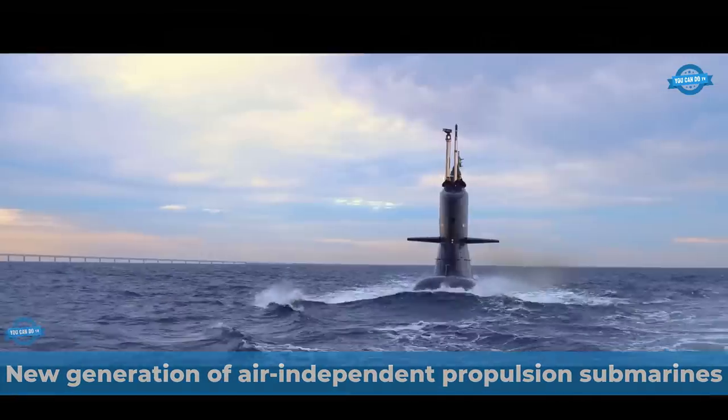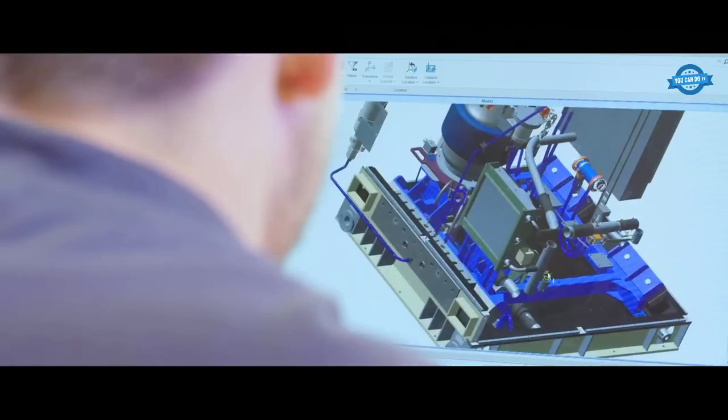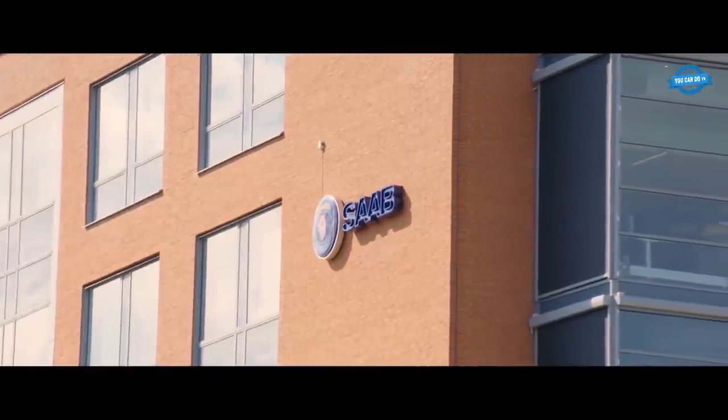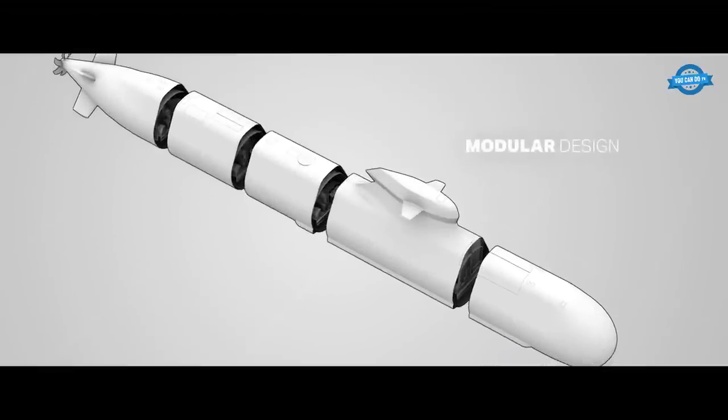In the next part, we will visit Saab, a submarine manufacturing company in southern Sweden that designs and constructs a completely new generation of air-independent propulsion submarines in a brand new factory using an innovative design and manufacturing process. This new submarine class is just the latest in a long line of cutting-edge AIP submarines from Saab Kockums.